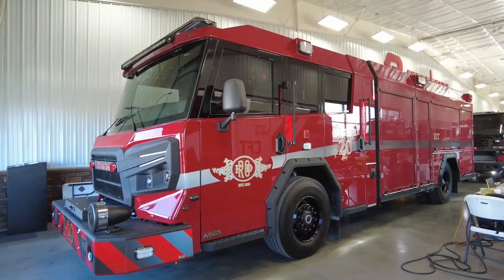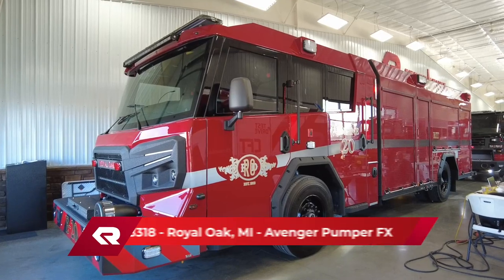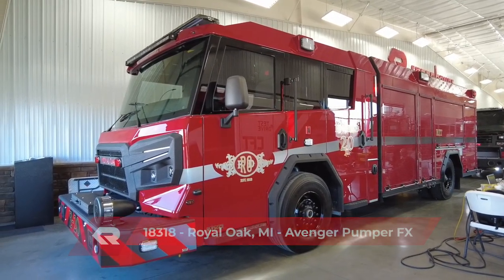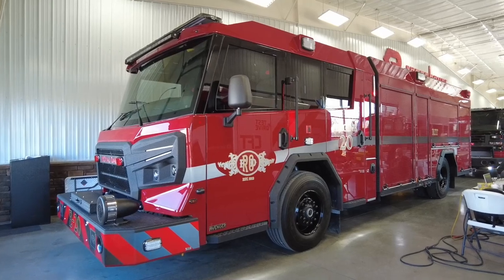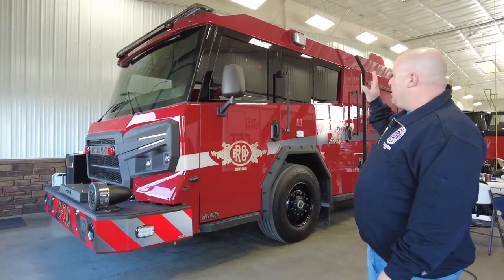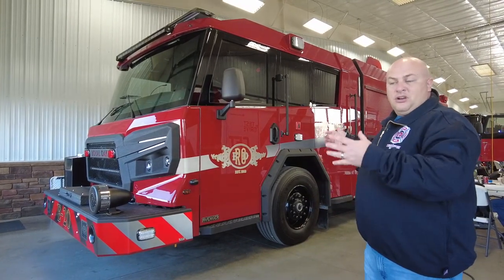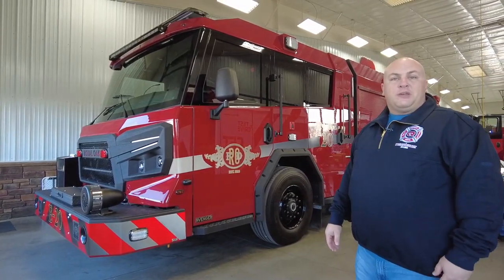This is the Rosenbauer Avenger that we picked out. We were really drawn to it because of the different styling, and one of the key characteristics that we liked about it was the interior cab room. This is the 70-inch cab, so it provides us with a lot of room inside.